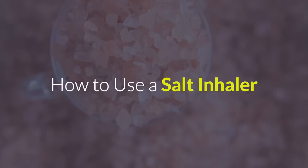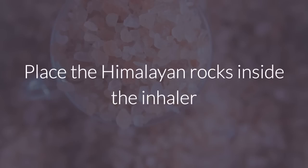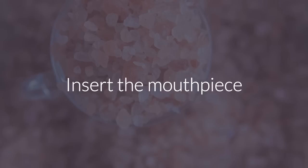How to use a salt inhaler: First, you will need a ceramic inhaler, not a plastic one. Be sure to read the package directions. Place the Himalayan rocks inside the inhaler. Do not add water. The inhaler is for dry therapy. Insert the mouthpiece.